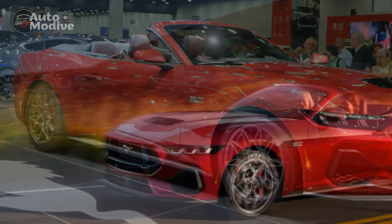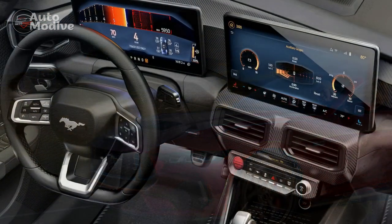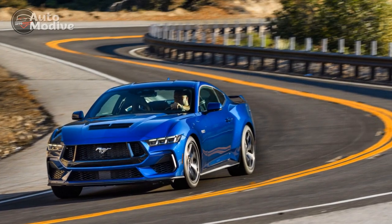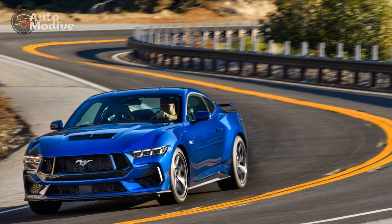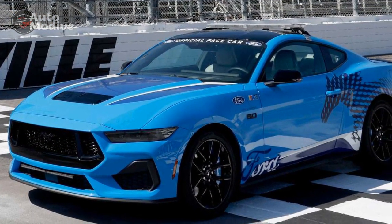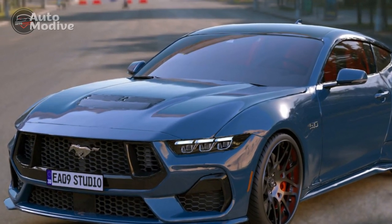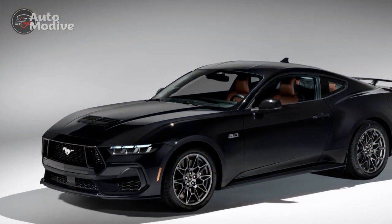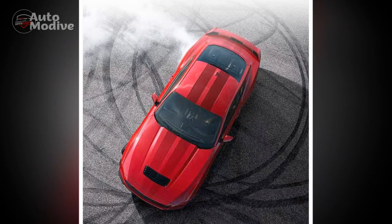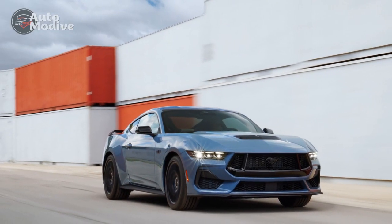Exterior of the 2024 Ford Mustang GT: 1. Iconic design — the 2024 Mustang GT retains its iconic and recognizable design language, featuring the classic long hood, short rear deck, and aggressive front grille, paying homage to its storied heritage. 2. Sleek body lines — the body is sculpted with sleek and aerodynamic lines, enhancing its performance capabilities while adding a modern touch to its appearance. 3. LED lighting — LED headlights, taillights, and daytime running lights adorn the exterior, providing improved visibility and a stylish lighting signature. 4. Wide wheel arches — the Mustang GT's wide wheel arches house large and sporty alloy wheels, adding to its muscular stance and giving it a commanding presence on the road.